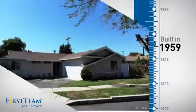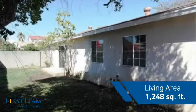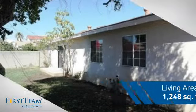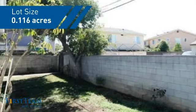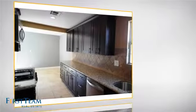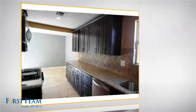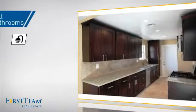This property was built in the late 50s and features over 1,200 square feet of space, giving you a spacious layout to play host or kick back and relax after a long day. Inside, you'll find three bedrooms so everyone has a private space to come home to, as well as two full bathrooms.